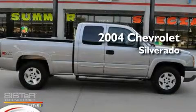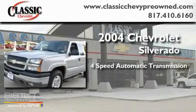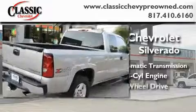This is a 2004 Chevrolet Silverado. This truck has an automatic transmission, a 5.3-liter V8, and 4-wheel drive.